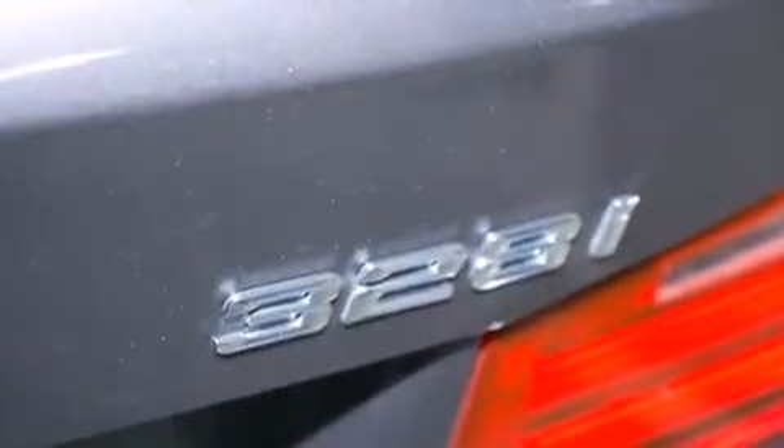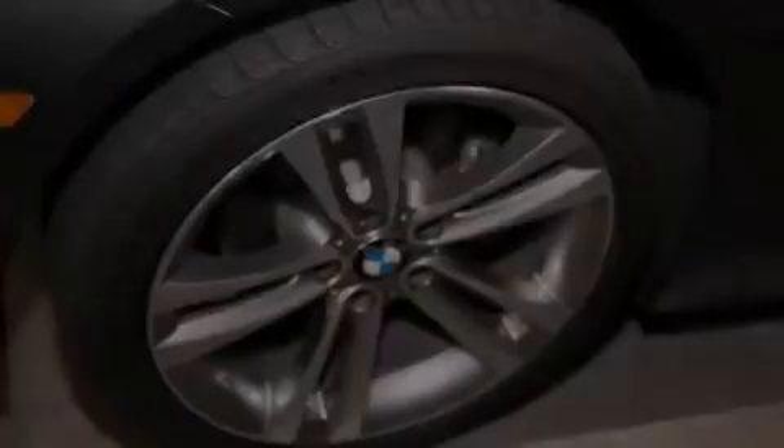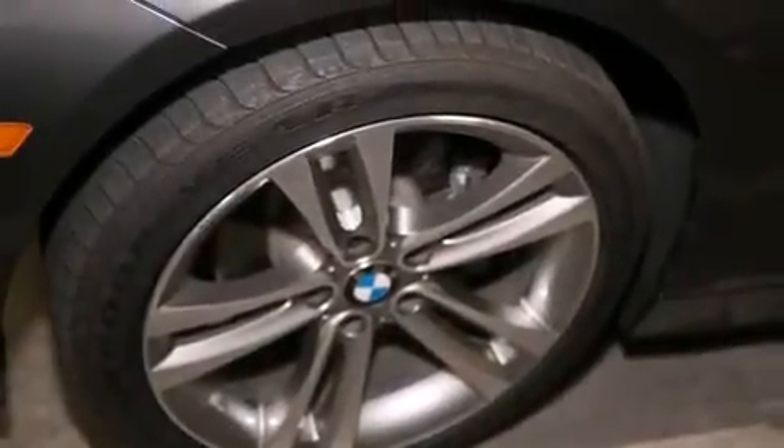Features include dual-power seats, air conditioning with automatic climate control, cruise control, a CD player, a leather-wrapped steering wheel, and BMW individual composition.